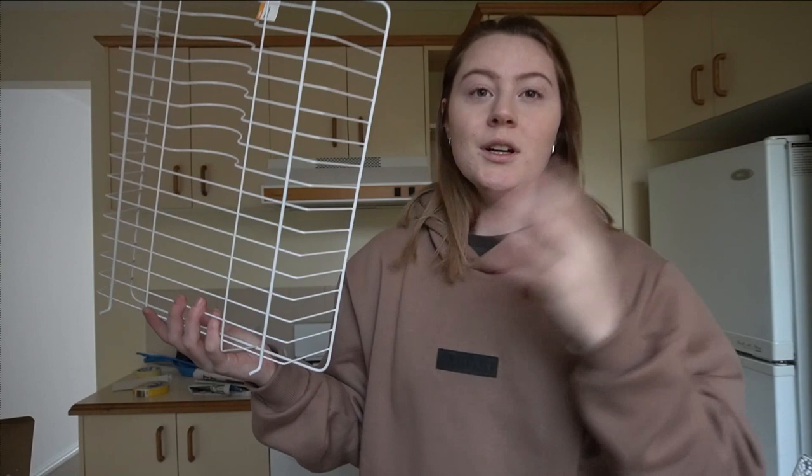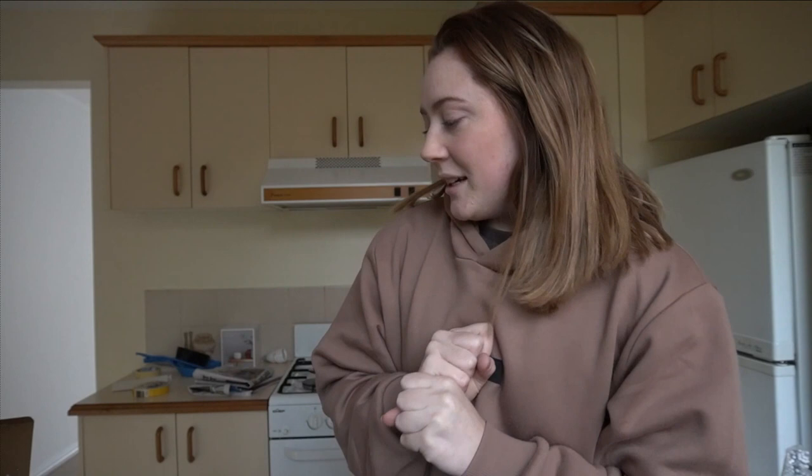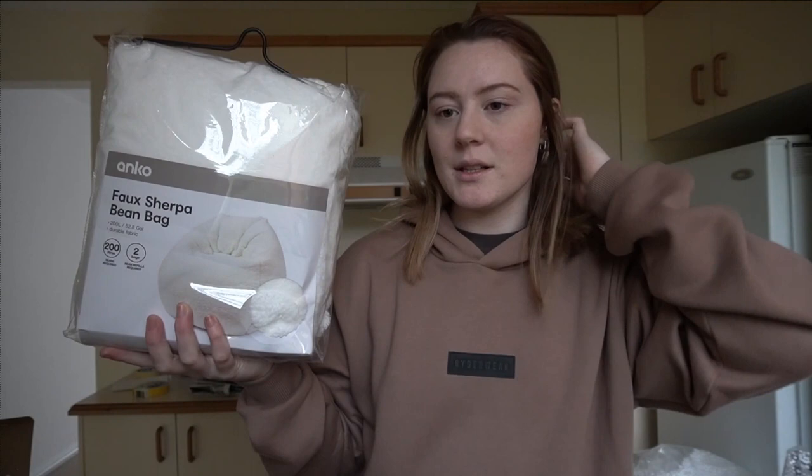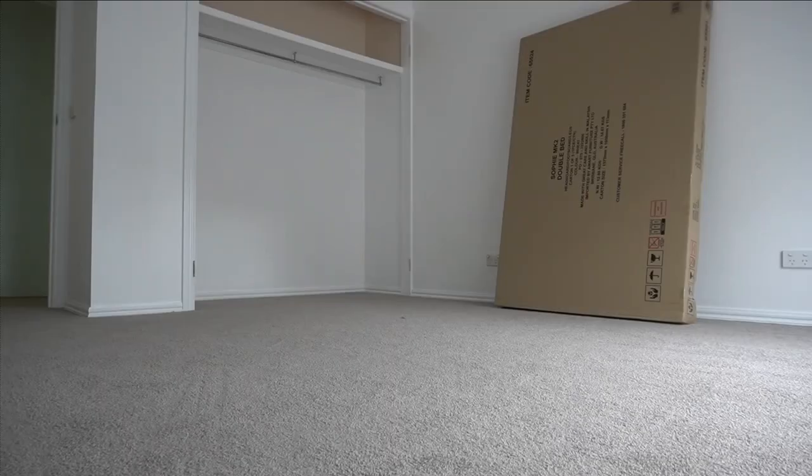Thank you to my friend for buying me all that stuff — it is really, really nice. I can't wait to have people over now because I feel like I can actually have a fun night. I'm going to do the beanbags now — I'll probably do it in the bath because it's easier and more contained for the beans. I'm going to fill them both up and then start getting stuff ready.